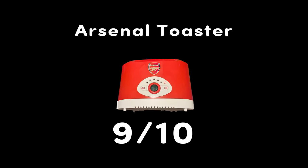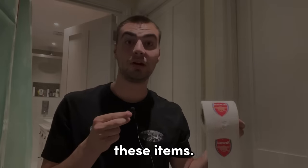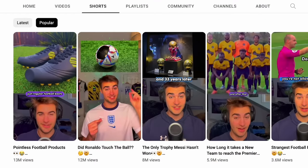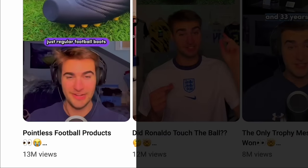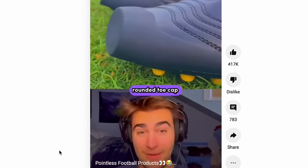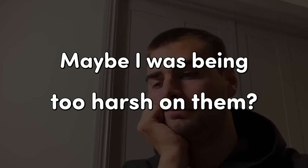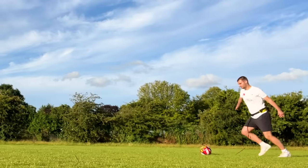Would have been a 10 out of 10 if it wasn't Arsenal themed. It's also important to note I have a history with a lot of these items. The most viewed video I've ever made is a short where I make fun of the most pointless football products. But in that video I didn't actually buy them — I just found pictures on the internet and bad-mouthed them to 13 million people. I've always felt kind of bad about it. Maybe I was being too harsh on them, so I knew I had to try them for myself.